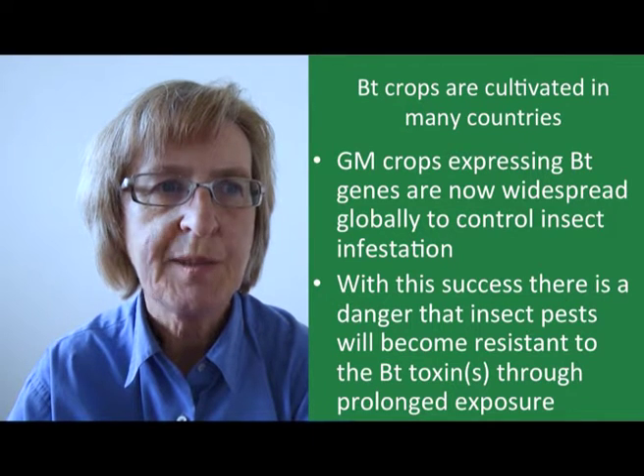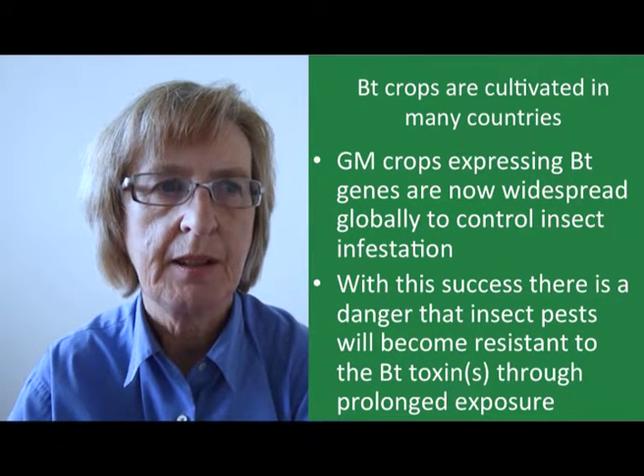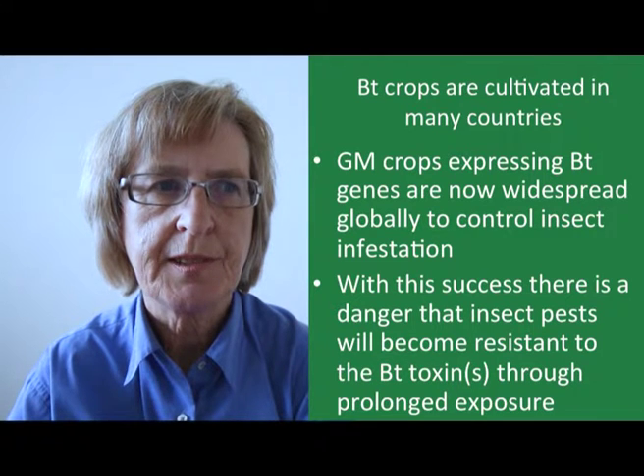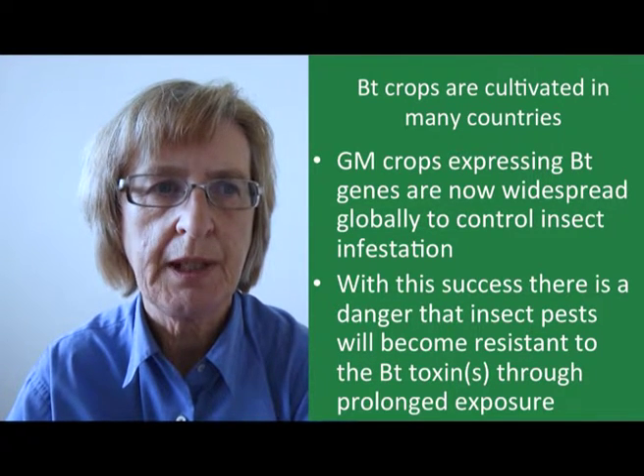GM crops are now widespread globally, covering over 180 million hectares, and of this area around a third is planted to BT crops. But with this success comes an increasing risk that sustained exposure to BT will result in the development of resistant insect pests, and in fact this is already happening.